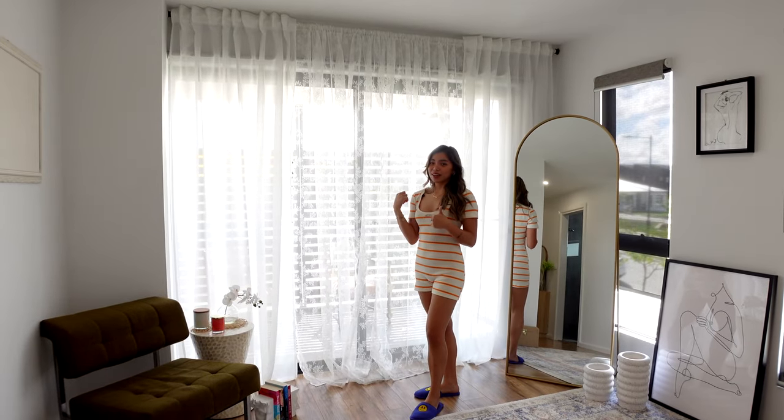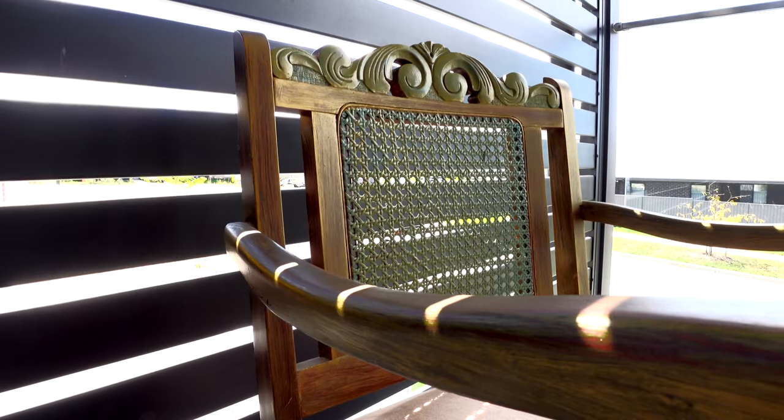We can take a little peek outside on the balcony. There's pretty much nothing here — it is getting colder in Australia so I didn't think of decorating it as much. We just have these vintage chairs that I got from vintage shops, and they are so pretty.